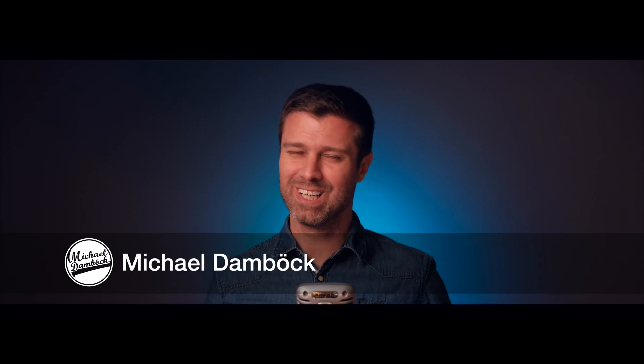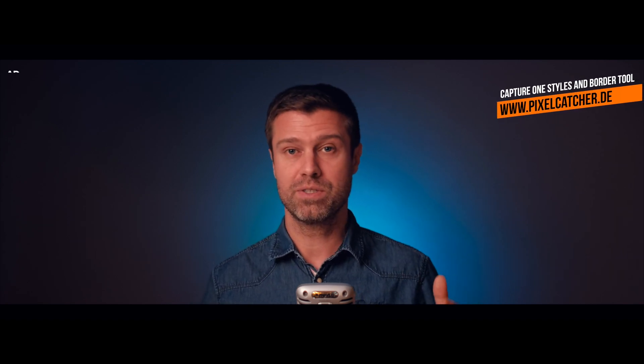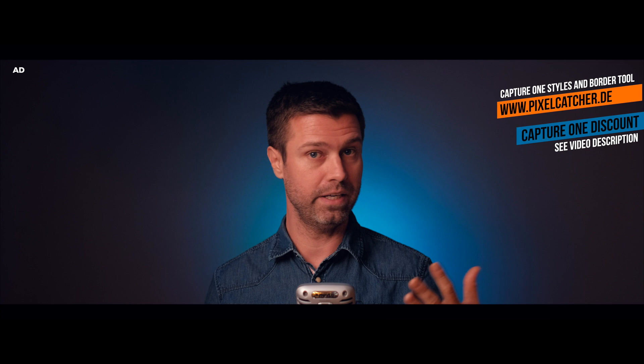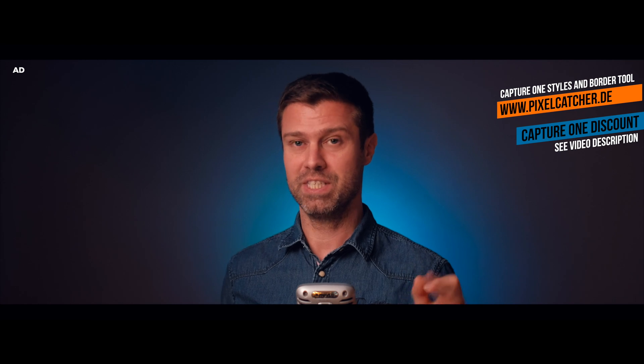What's up guys? Just recently I have been looking inside my glass sphere and I've been talking to you about the new features in Capture One 21 — at least the features that I would love to see in Capture One 21. But we still don't know about these new features yet.